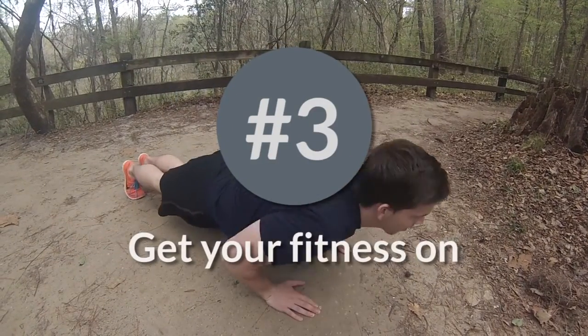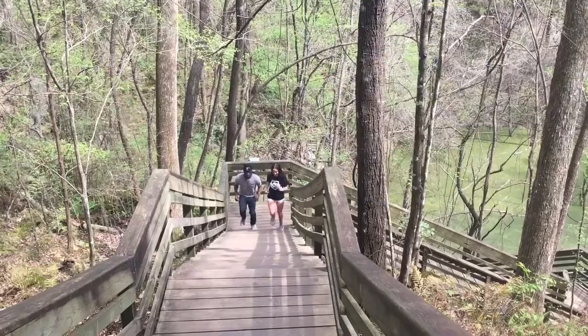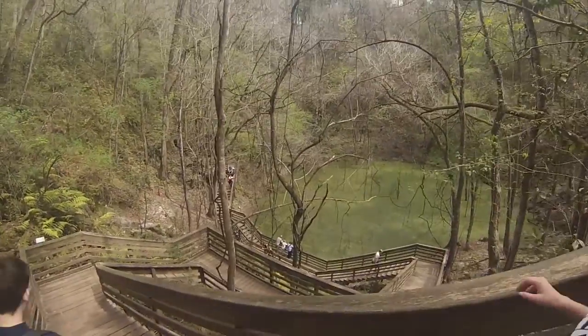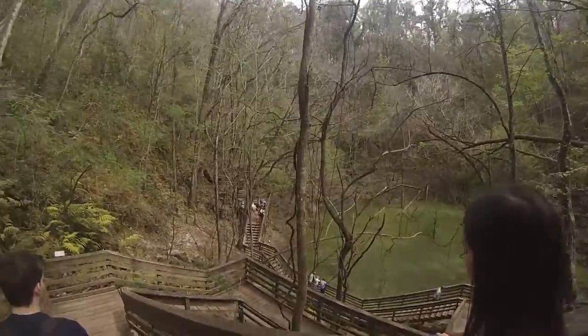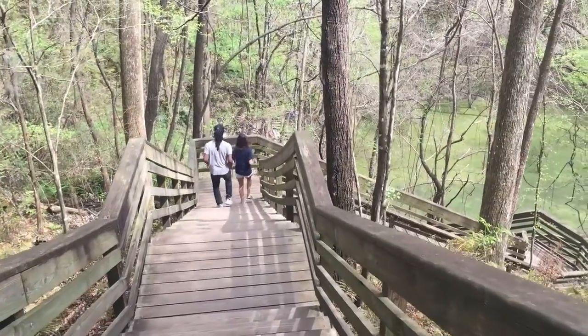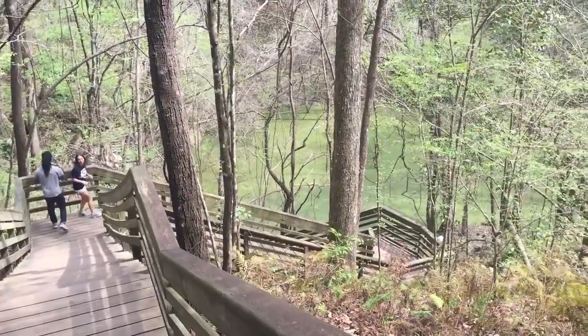Number 3: Fitness in Millhopper. If you're looking for a beautiful place to run and to get a great leg workout, Devil's Millhopper is the place to be. There are more than 230 stairs stretching down to the bottom of the trail. The record for the most runs up and down is 25 times. Do you think you can handle it?